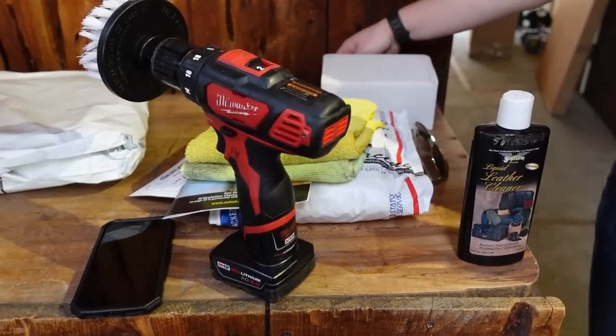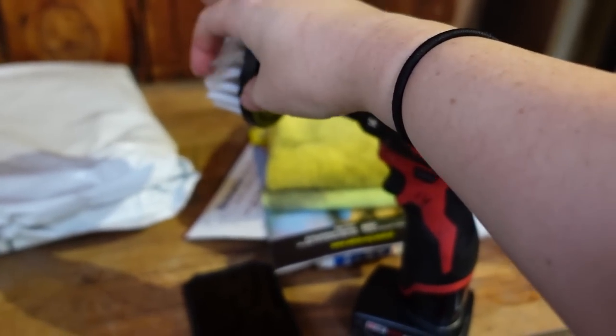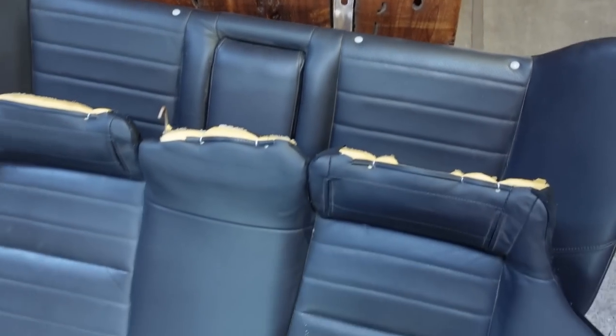Sam and I are going to start cleaning these. We have our cleaning supplies here — we're going to use that, which is perfect, and then we have some leather conditioner and leather cleaner. We are gonna get started on this.